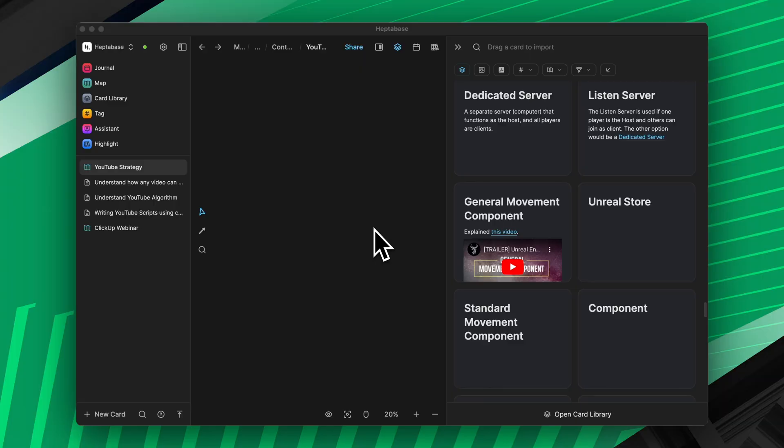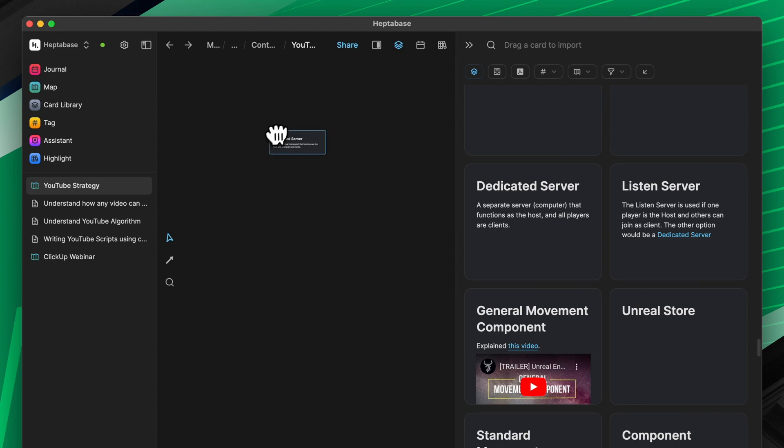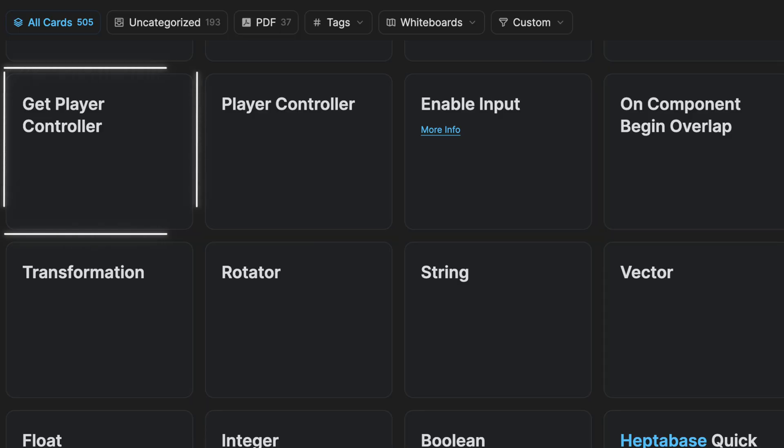Another option would be that the inbox could sit on the right side panel when working on a whiteboard, just like the card library, making it easy to open and drag new information onto the whiteboard. The third option works only if the card library would morph into a proper inbox — then new cards could have a visual indicator showing their fresh arrival, like a glowing border or a ribbon saying 'new', and we should be able to manually set the card to a done state, which would make the indicator automatically disappear.